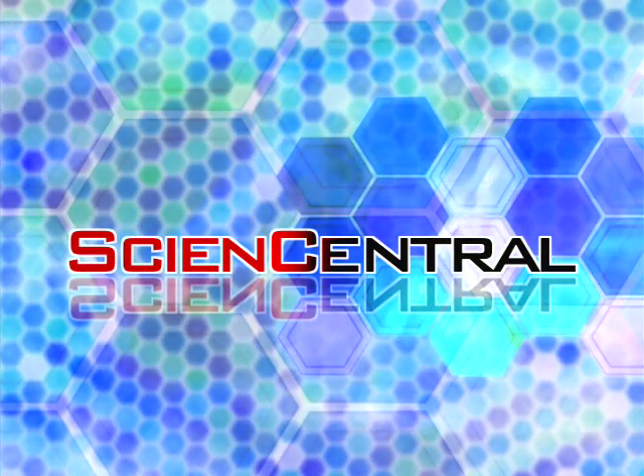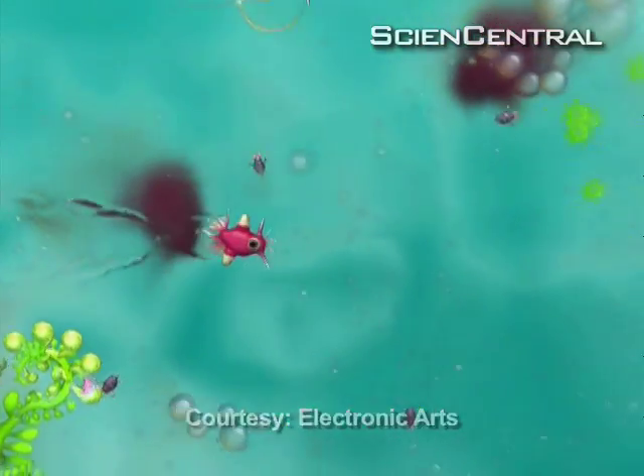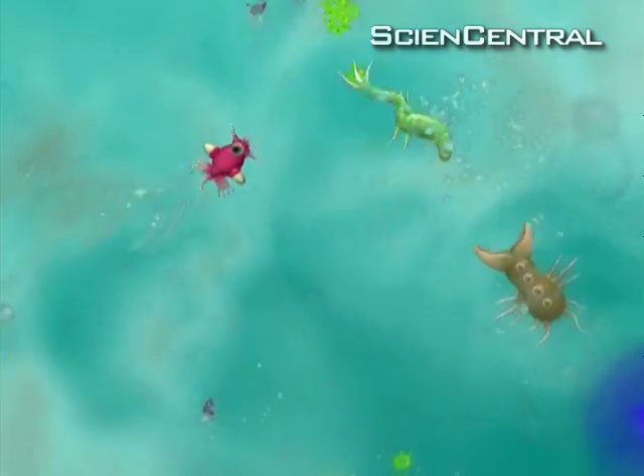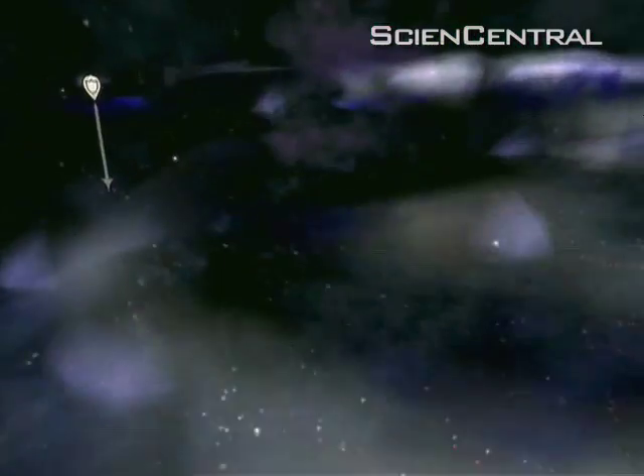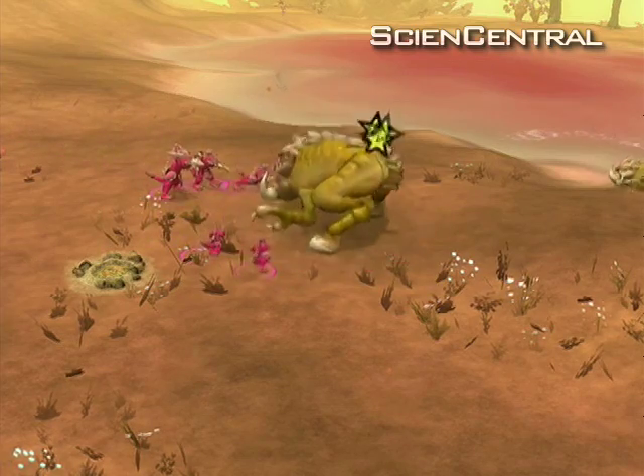Science Central. This is Spore, the popular new computer game that lets you guide the course of evolution from single cell to galactic empire. Spore takes biology and turns it into a game.